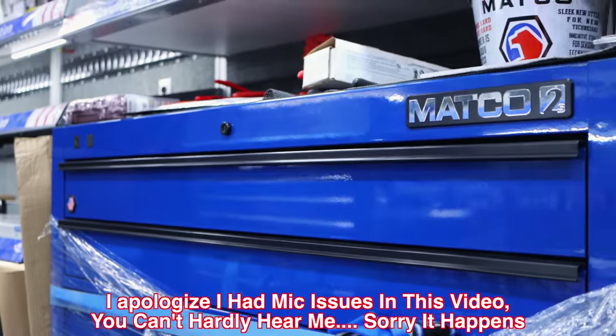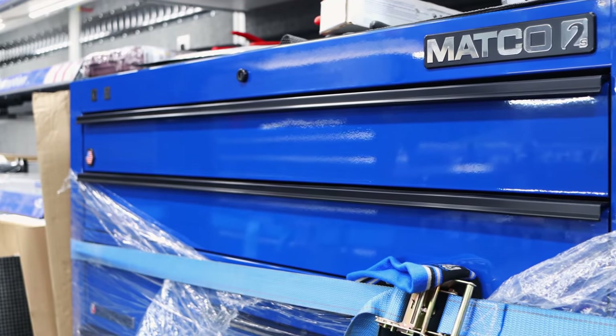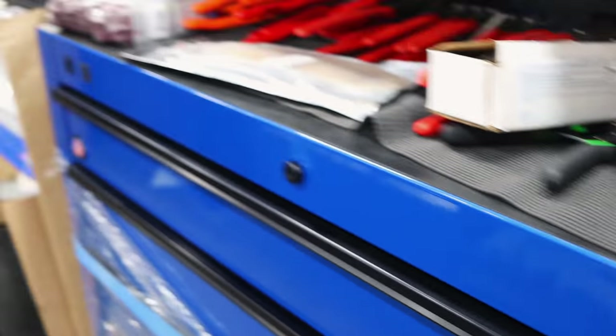I figured that box would have been gold by now. Yeah, it surprised me too. That's the right color and full-length drawers — there ain't no excuse for that box not being able to sell.